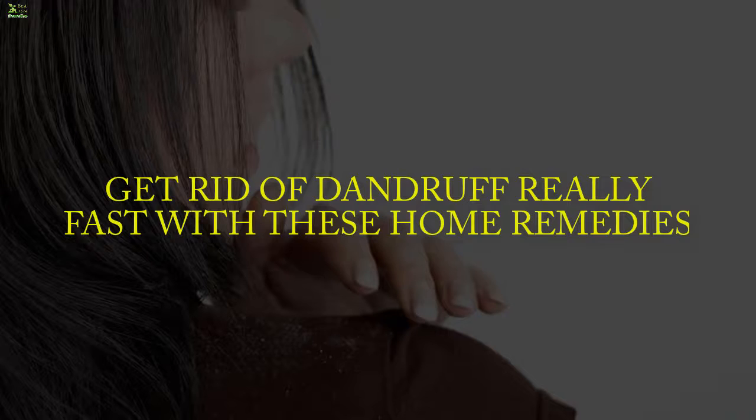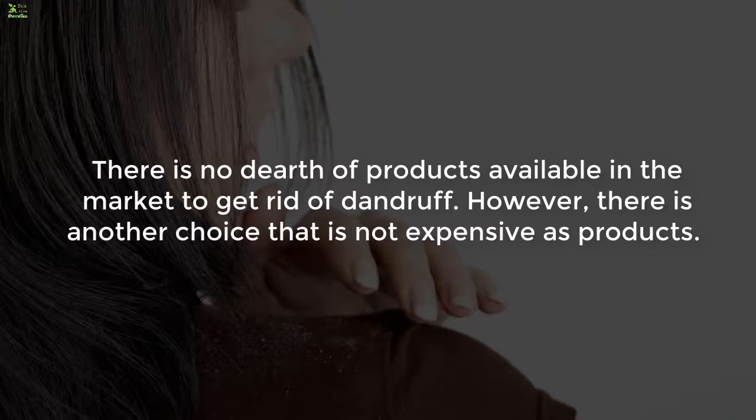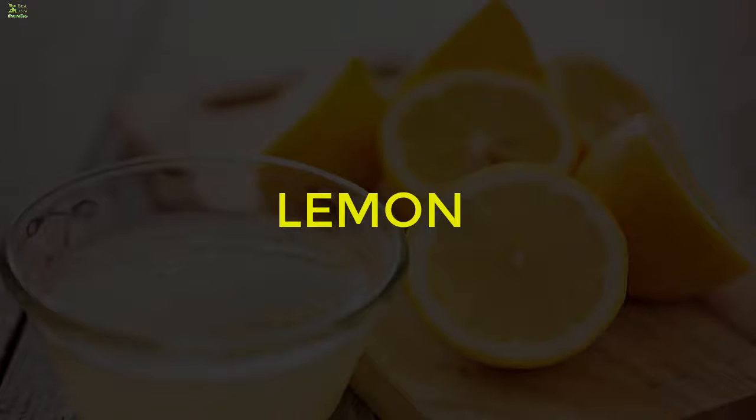Get rid of dandruff really fast with these home remedies. When dry skin flakes come off the scalp, it is referred to as dandruff. The embarrassing skin disorder of the scalp also causes itching. There is no dearth of products available in the market to get rid of dandruff; however, you can cure dandruff naturally and inexpensively with items commonly found at home.